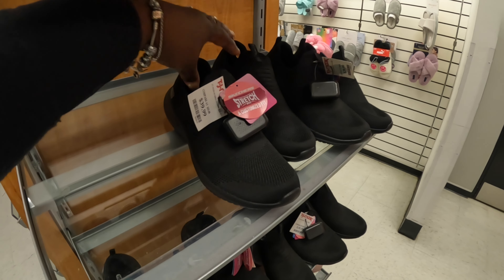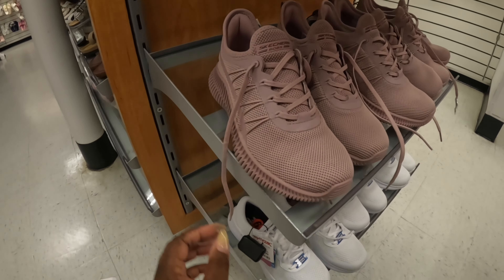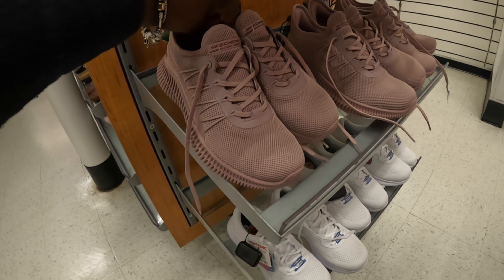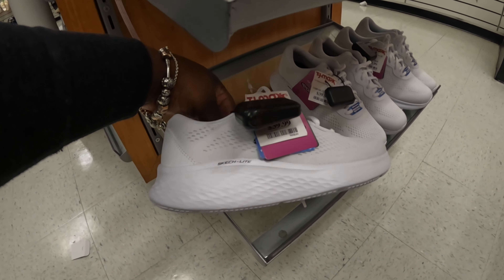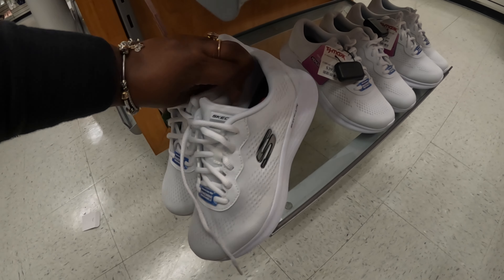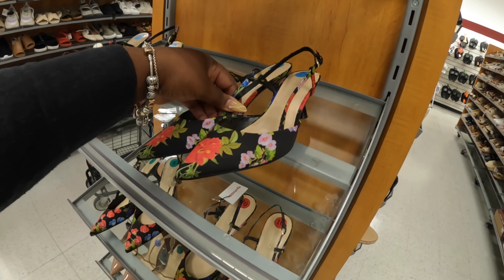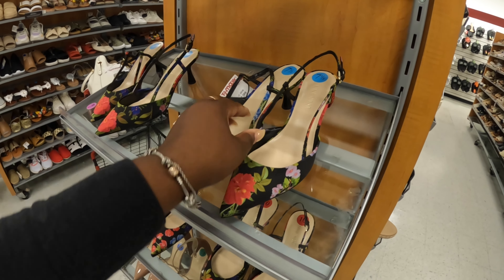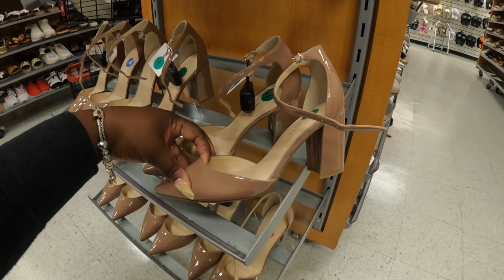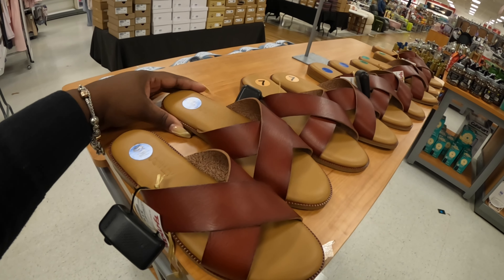That's some Skechers over here for $40. And the mauve color — these are $40. And these are $40 — Skech-Lite. Nine West — $30. And these Nine West are $30. And these are $20 — Cynthia Rowley. $20 Blowfish.